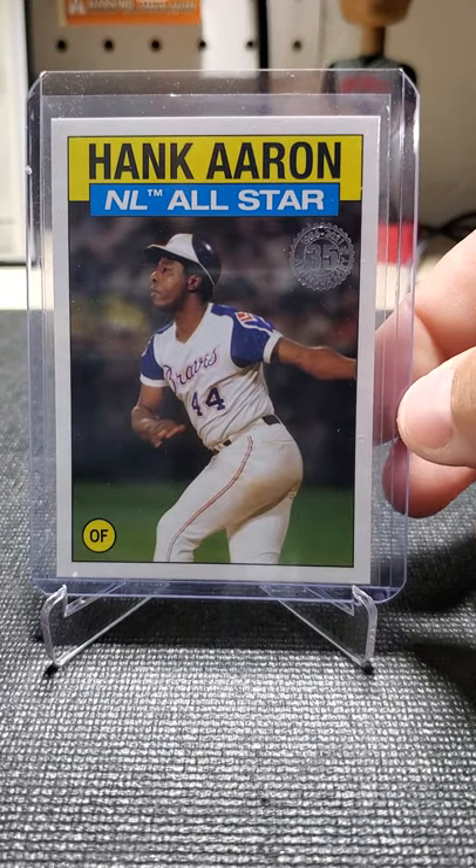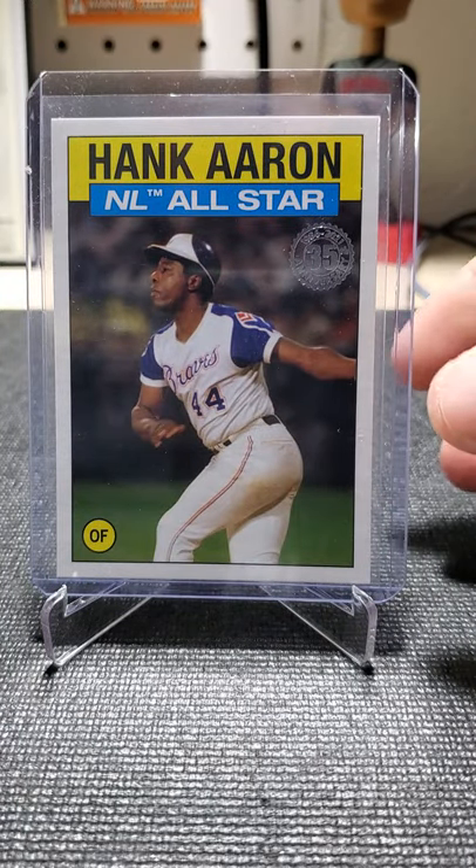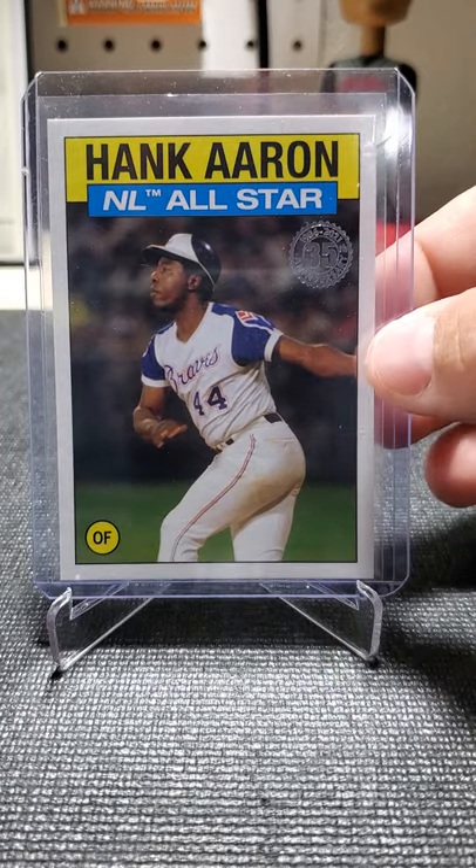I'd like to get the Walmart blue version of this with the blue border. I think that looked pretty cool with that Braves blue.